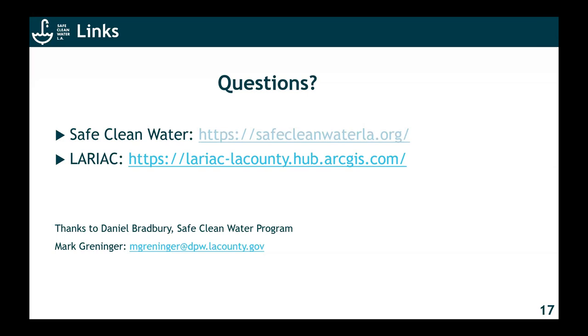One thing I would say: the only way you can get that done is ArcGIS Pro — you need to go 64-bit because ArcMap is 32-bit and it fails. There's your tip, everybody. Thank you, Mark. Really appreciate it. We're going to end this session.